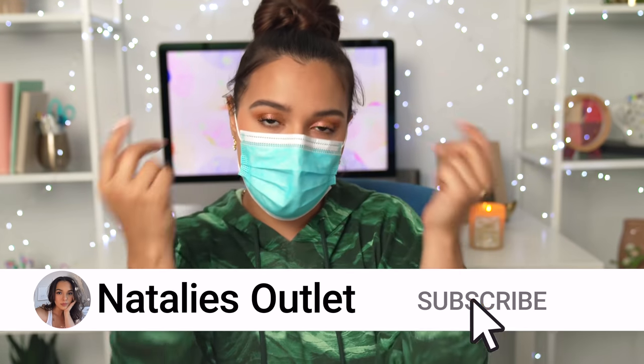If you enjoyed this video give it a thumbs up, if you didn't give it a thumbs down, and if you haven't subscribed, subscribe. I hope you have an amazing day, and I'll see you in the next one. Bye!